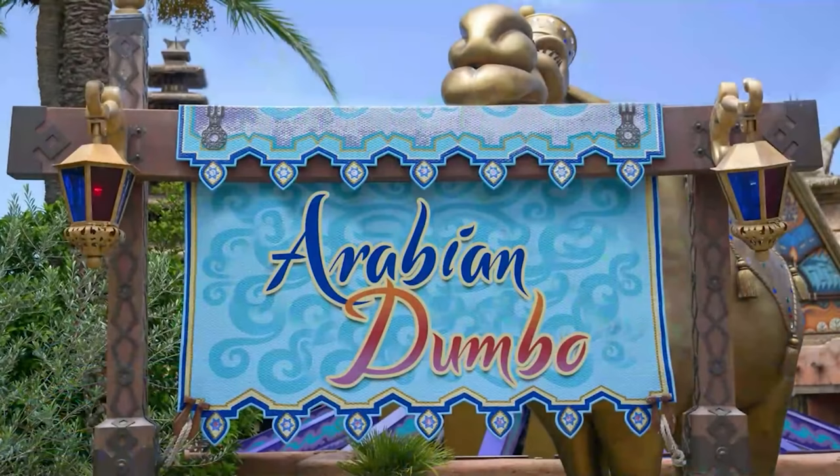Disneyland is marking Magic Key Celebration Month next month with two free paper prints and two special PhotoPass magic shots. It's set to be the biggest celebration since Walt Disney World's 50th anniversary.